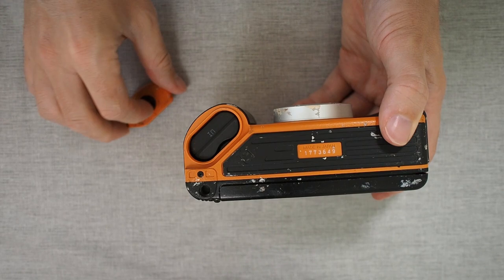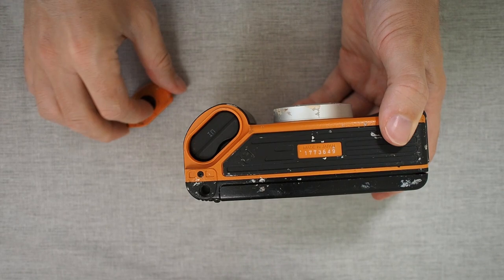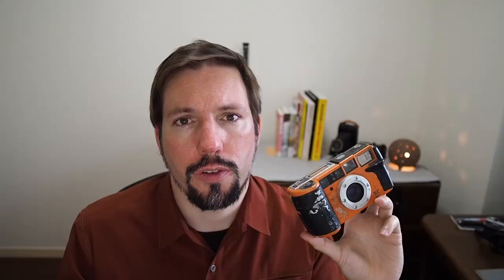It takes a 2CR5 battery. Those aren't the most common batteries, but they're easy to come by in specialized electronics or camera stores. The Genba Kantoku can take DX-coded film from ISO 25 up to 3200, and non-coded film defaults to ISO 25.